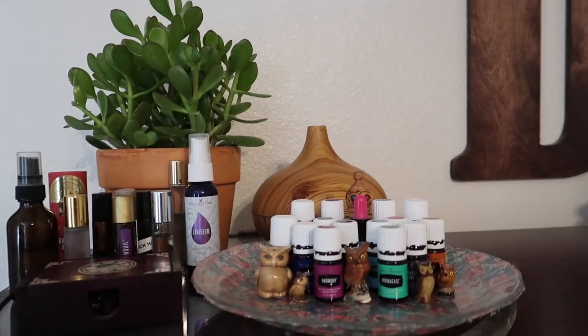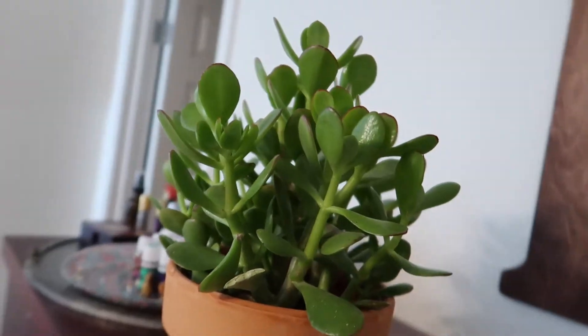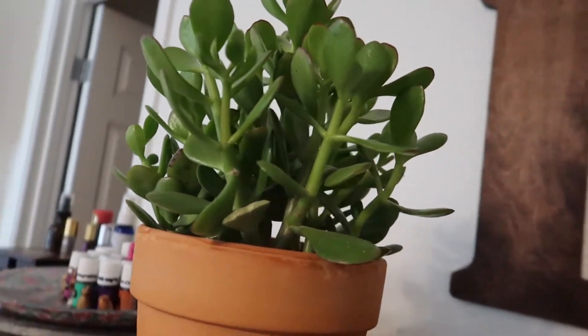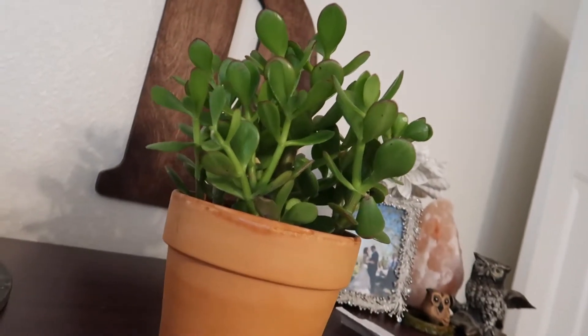Another plant I keep upstairs is this jade plant. She's really pretty and growing well up here in our bedroom because it's nice and dark. She is pretty easy to take care of and doesn't need a lot of water. I put a few ice cubes in all of my indoor plants every Sunday, and then every other Sunday I water them with cactus juice. We keep the jade plant in our bedroom so when we're gone there's no mischief and Einstein doesn't try to eat it.